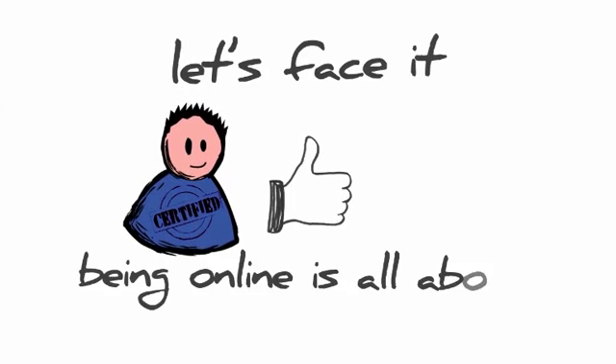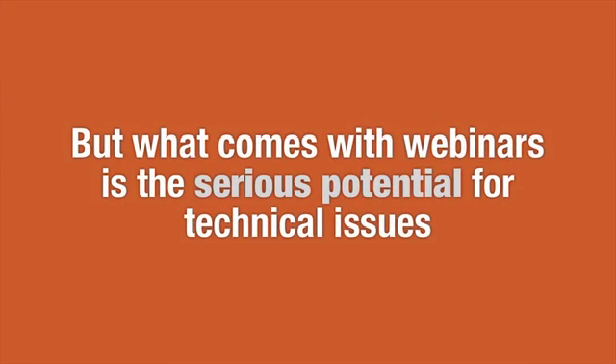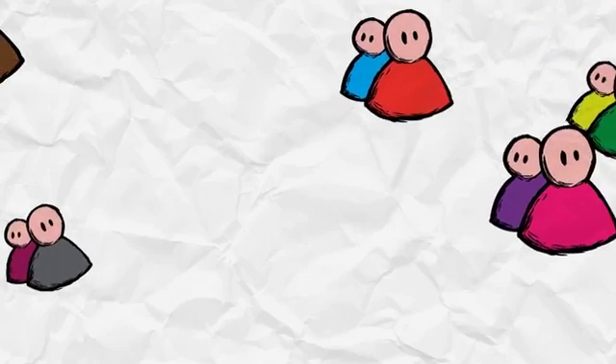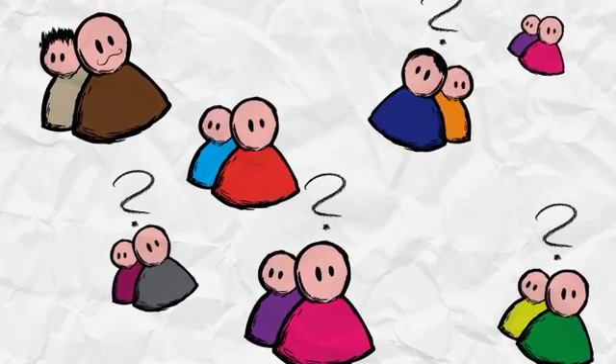Being online is all about lead generation. But what comes with webinars is a serious potential for technical issues. The sound won't work or the video will go blank. Imagine having 125 or more people on your webinar, all waiting to hear you speak, and you can't interact with them.